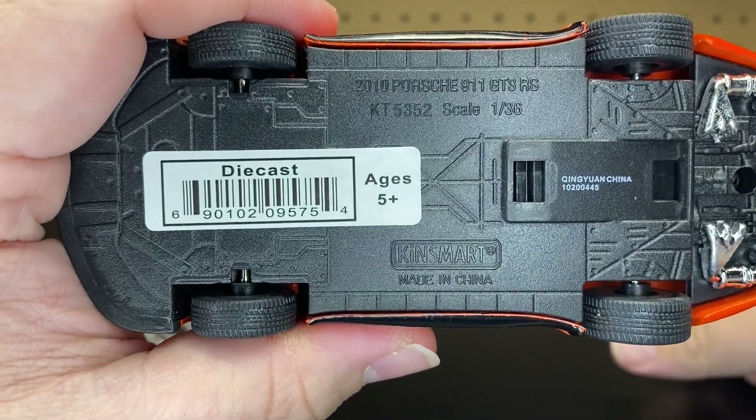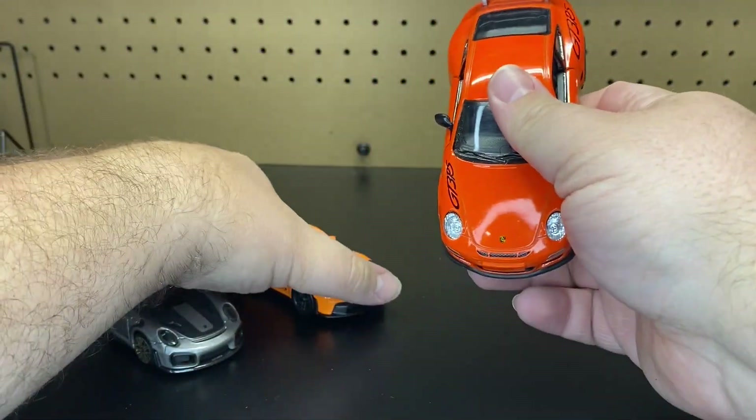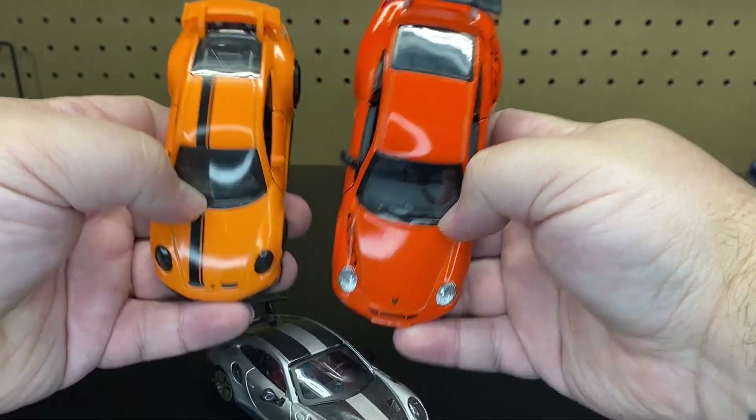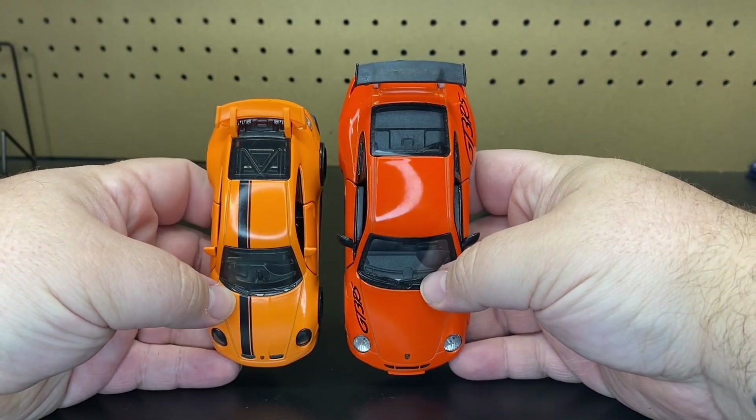And then this one here is the Kinsmart version. They say this one is a 1:36 scale. You can see that it is bigger than the Hot Wheels version, so that would kind of fit with how it goes.